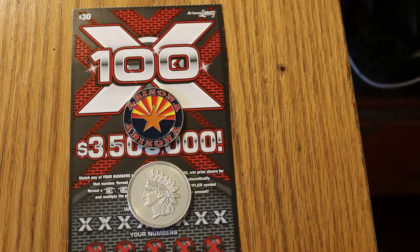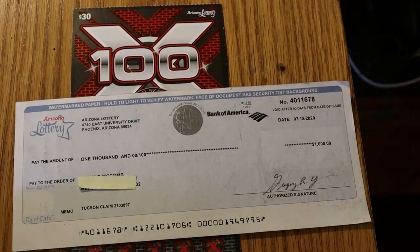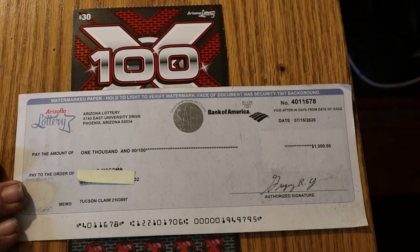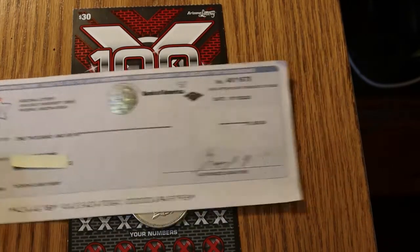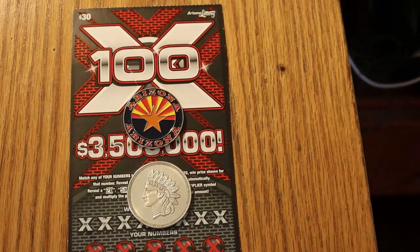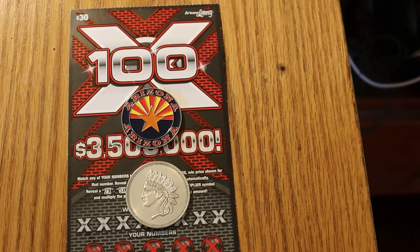This is the grandfather, the elder statesmen of the $30 Arizona lottery tickets — the 100X. This has been out a year and four months now. And it's the one that last summer, before I had this channel, I had a claimer on — a thousand bucks. And that's what a claimer check looks like if you've never seen one before. So anyway, this ticket is kind of a soft spot for me. I did well with it once and I'll try to do well with it again.